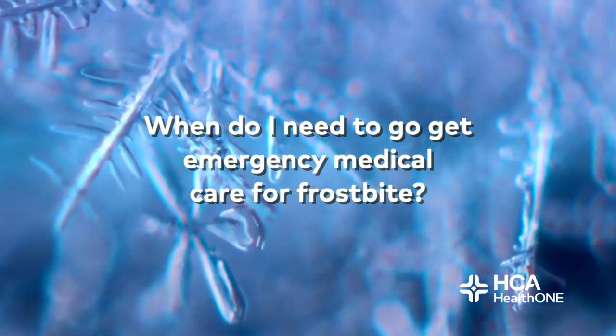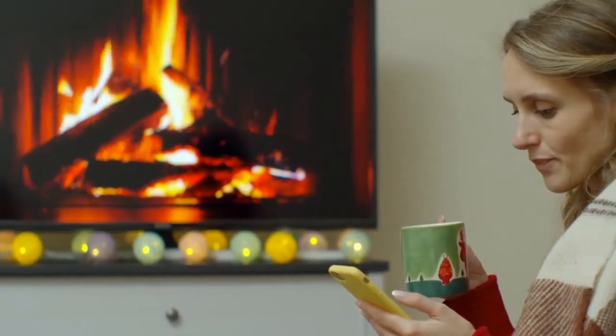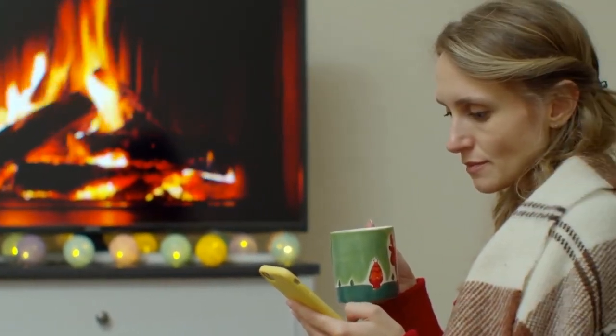It is important to re-warm for at least 30 minutes, because if you start thawing your extremity and then stop and it becomes frozen again, that causes even worse injury. When should you seek emergency medical care? If there is any concern for frostbite, you should be evaluated by a provider. If it's more serious — with blistering, severe discoloration, or a larger area affected — go to the emergency department immediately. If going in, do not re-warm unless you can re-warm for at least 30 minutes prior to arrival, as re-freezing causes worsening injury.